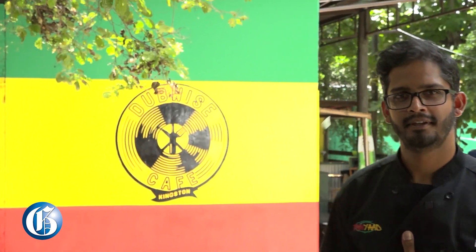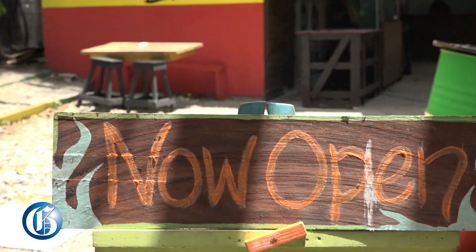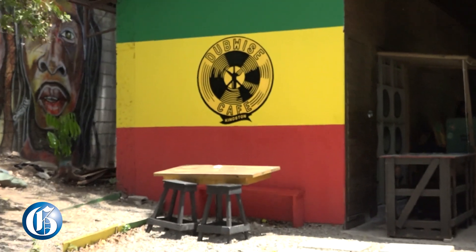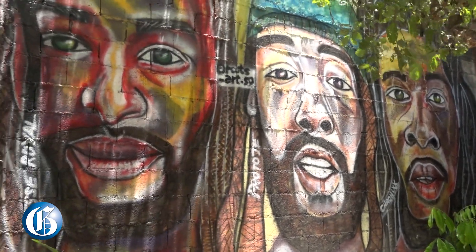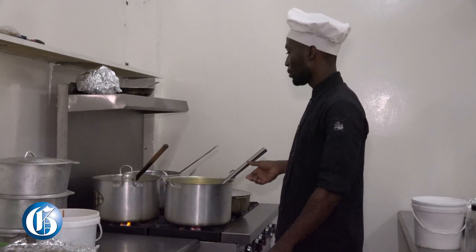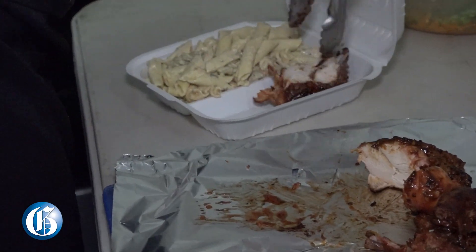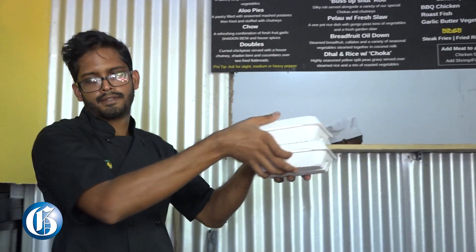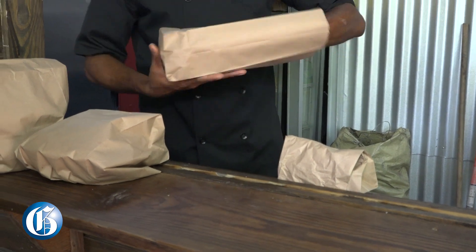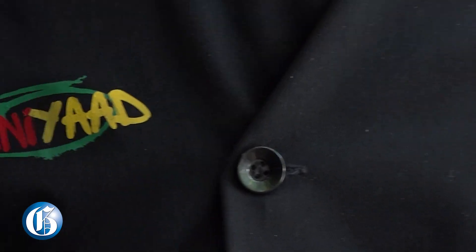Hi guys, I'm Mr. Welcome to Trini Yard at Dubwise Cafe. It is going to be something new to Kingston — a little piece of Trinidad in the heart of Kingston, and it's called Trini Yard.